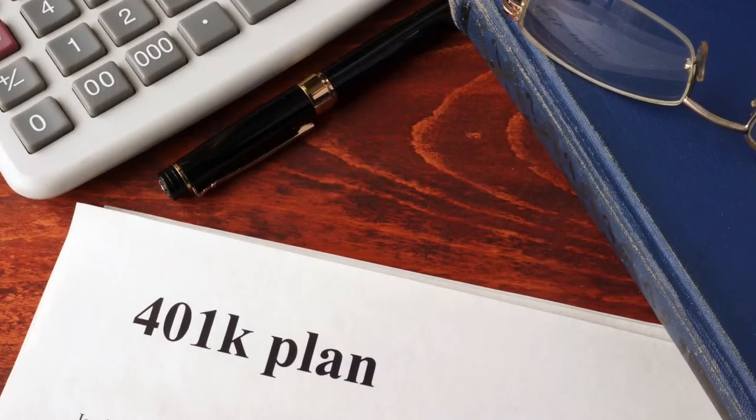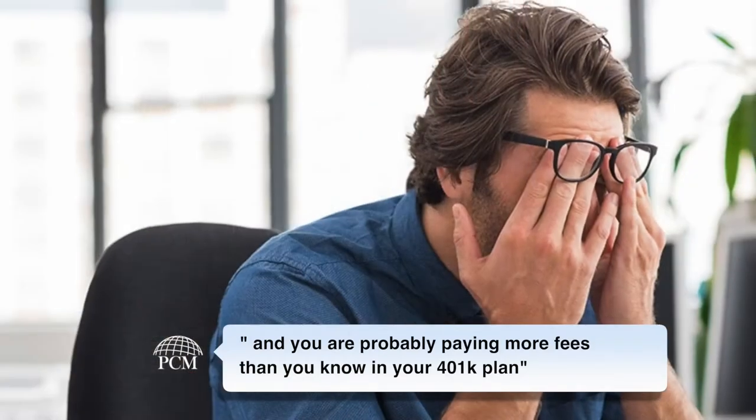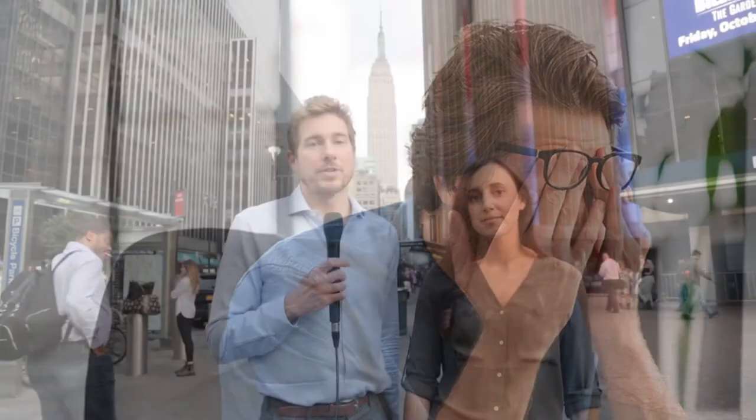What we want to talk about today is you have a lot of money in your 401k plan. It's probably one of the largest nest eggs you have. And you're probably paying more fees than you know in your 401k plan. You probably don't even know you're actually paying them because, well, they're hidden.